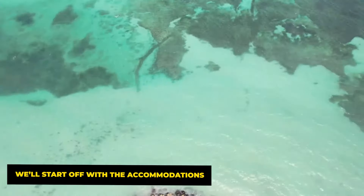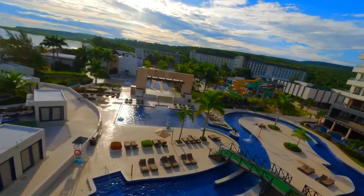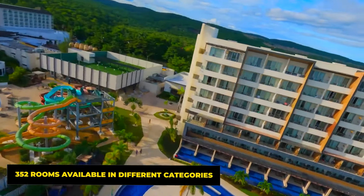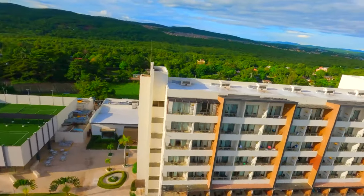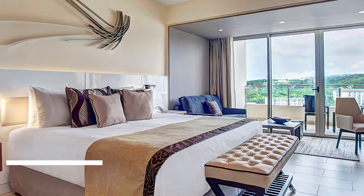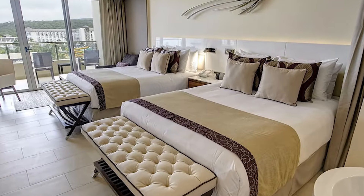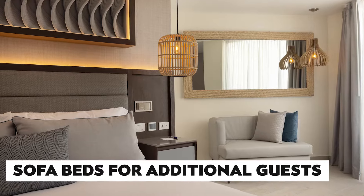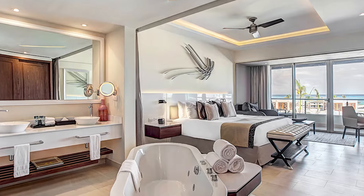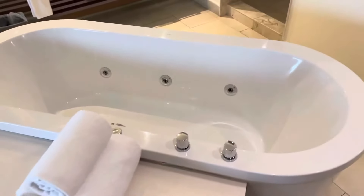Starting with the accommodations, the resort offers a wide array of luxurious options to meet the diverse needs of its guests. With 352 rooms available in different categories, guests can enjoy stunning views of the ocean or the resort's lush gardens. Rooms are air-conditioned and come with an assortment of bed options from king-size to twin beds, and often include comfortable sofa beds for additional guests. The Hideaway also provides connecting rooms, ideal for families and groups, and has prioritized accessibility for guests with disabilities, particularly within the bathroom areas.